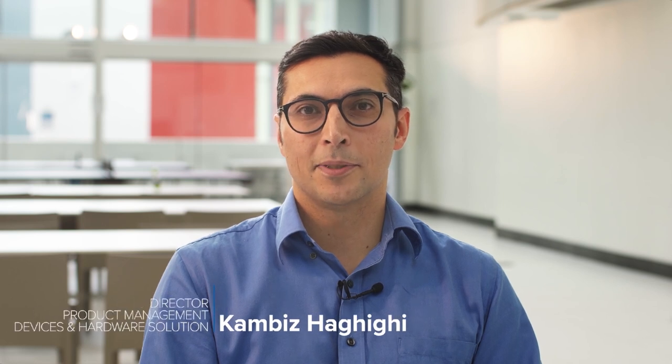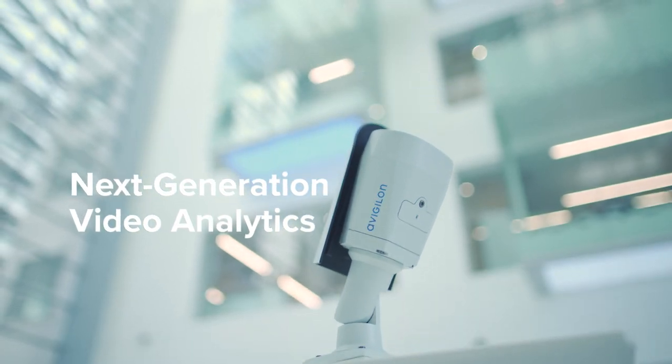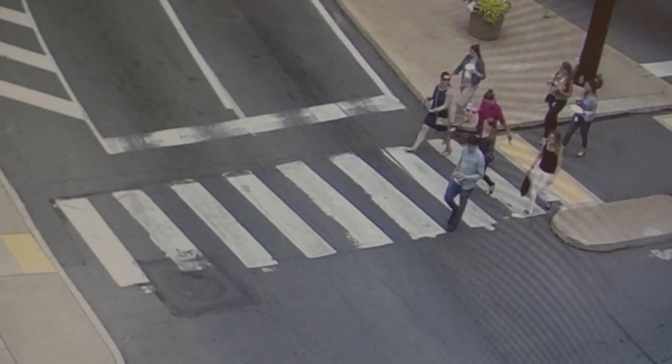My name is Kambiz Haqiri and I'm the director of product management for our devices and hardware solutions team. The H5A camera line provides our next generation analytics which is based on convolutional neural networks becoming possible at the edge. That provides you with much smarter and more powerful video security system.